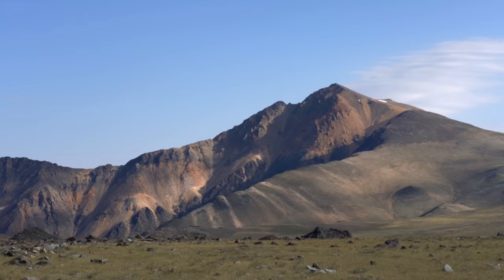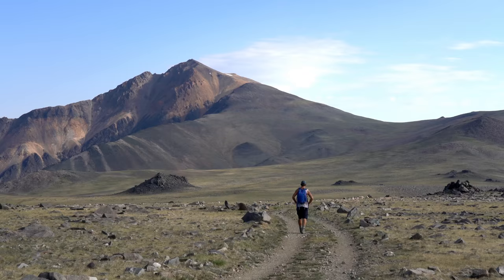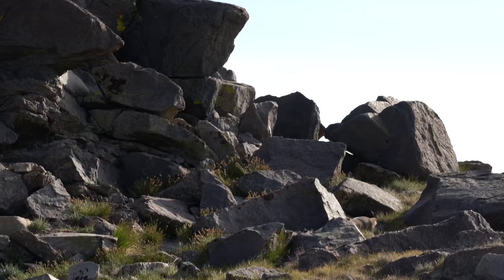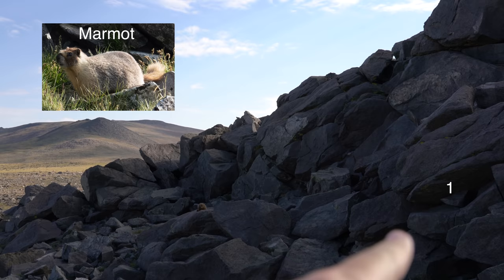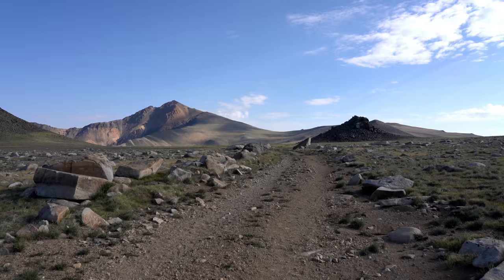Right after we came over that hill, we got our first view of White Mountain — it still looks pretty far away. Taking a short water break, we are about 4.3 miles in right now. The last mile and a half has been pretty uneventful, just a gradual grade on a dirt road, but the steep part's coming.